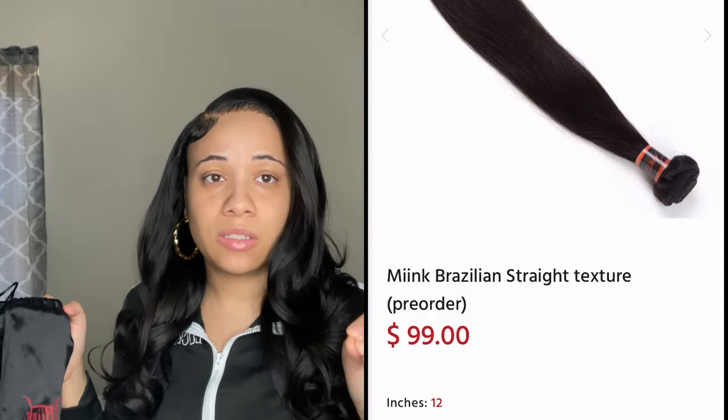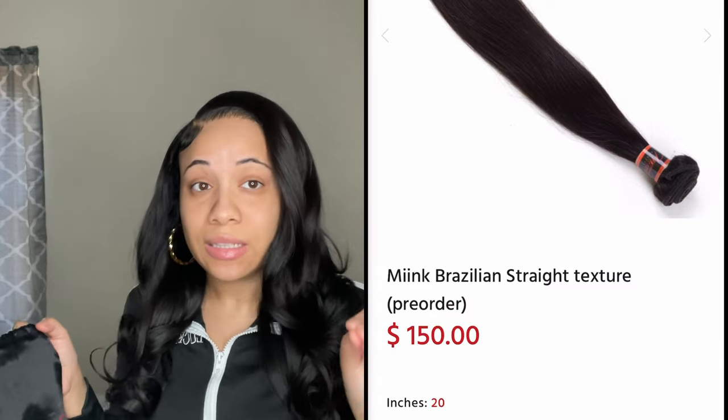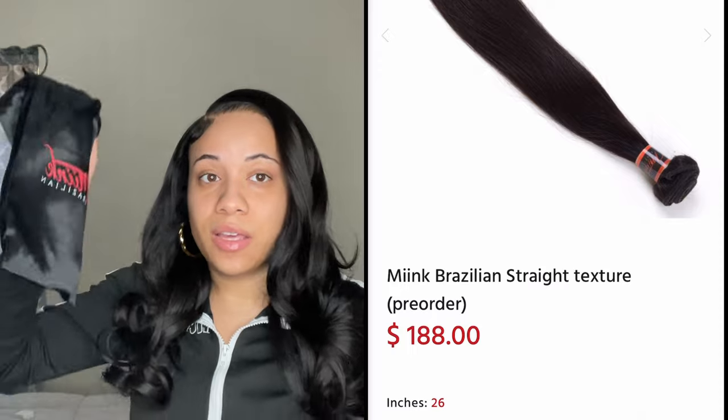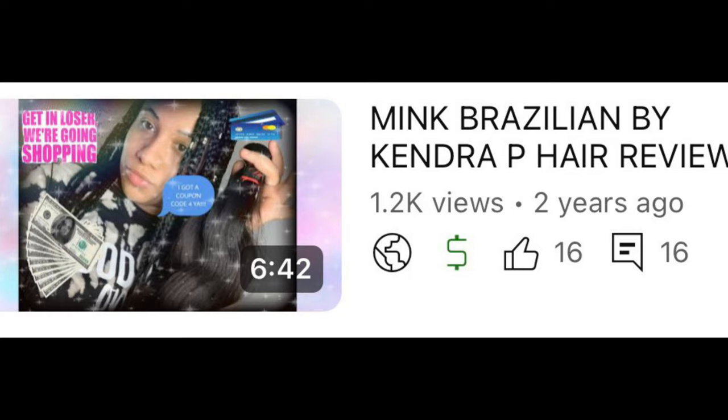As you can see in the title, this is a two-year or three-year update — technically it's a two and a half year update because I had this hair sitting in the bag in my closet since I bought it two and a half years ago. You can look at my first video where I did the initial unboxing — I'll link it in the description. I did not install this hair until literally Wednesday of this week.